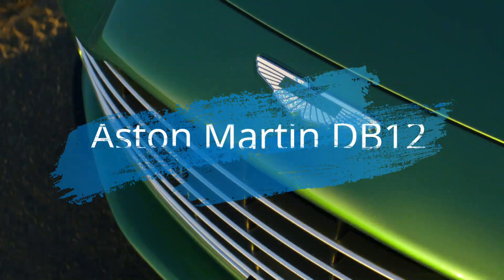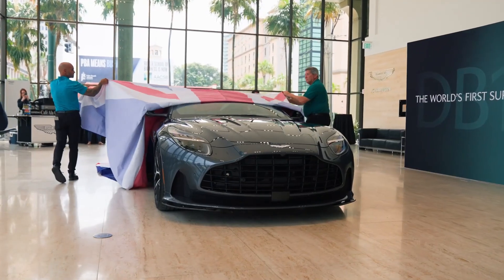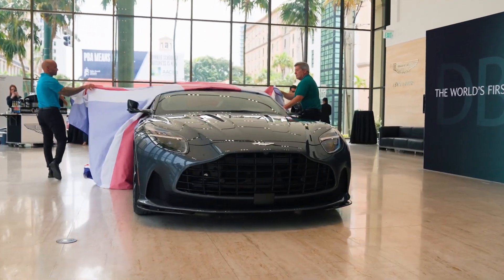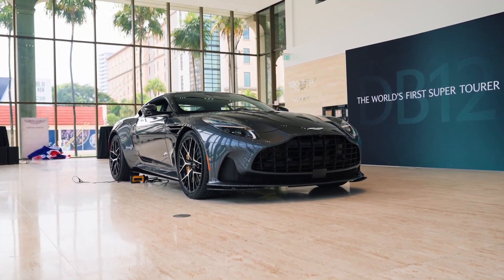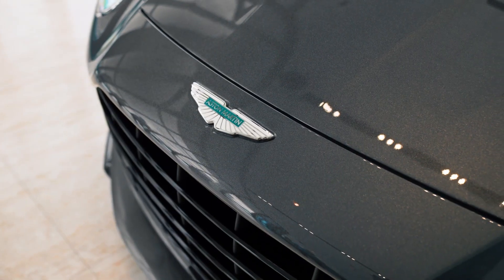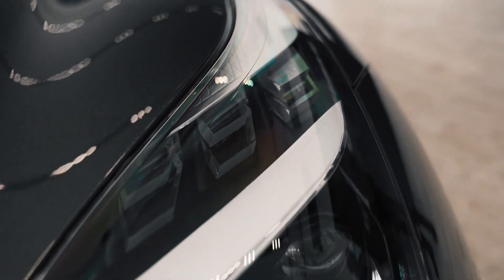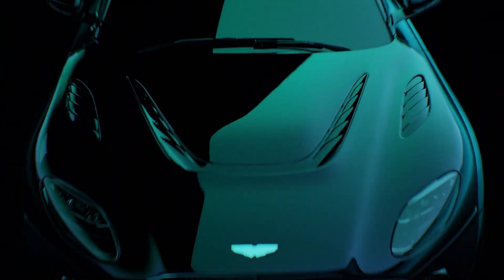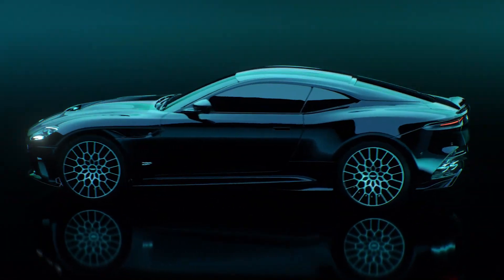The 2024 Aston Martin DB12 embodies Aston Martin's British sense of perfection. Its breathtaking exterior has been praised as a head-turner. While its appearance may lead one to believe that it houses a V12 engine, Aston Martin surprises with a twin-turbocharged 4-liter V8 under the hood, generating an impressive 671 horsepower. This power allows the DB12 to reach a top speed of 202 mph, living up to what it's famous for.